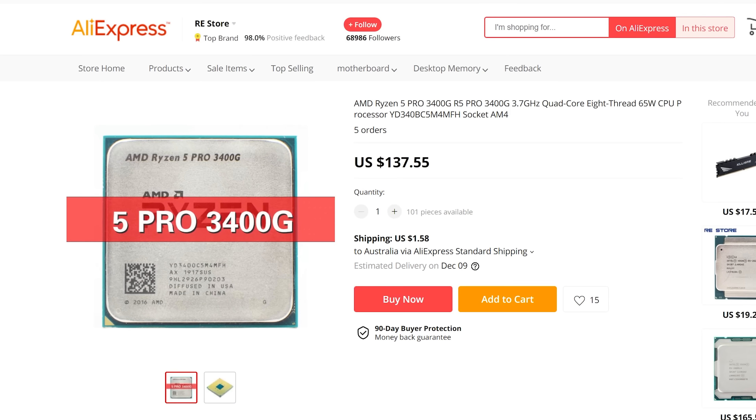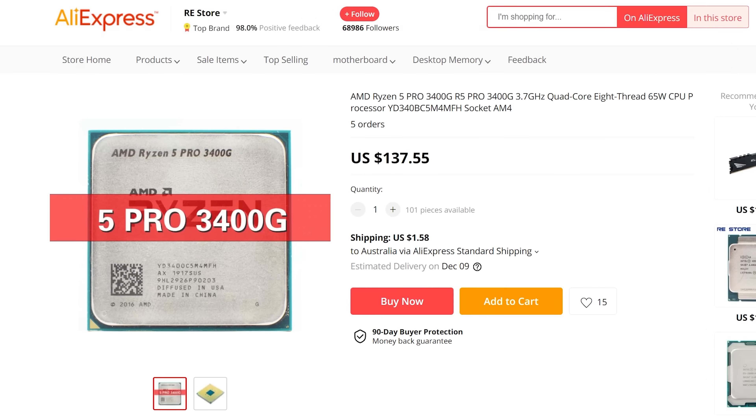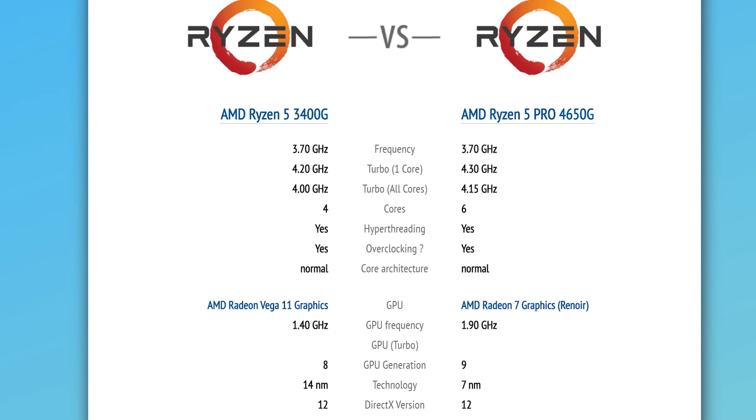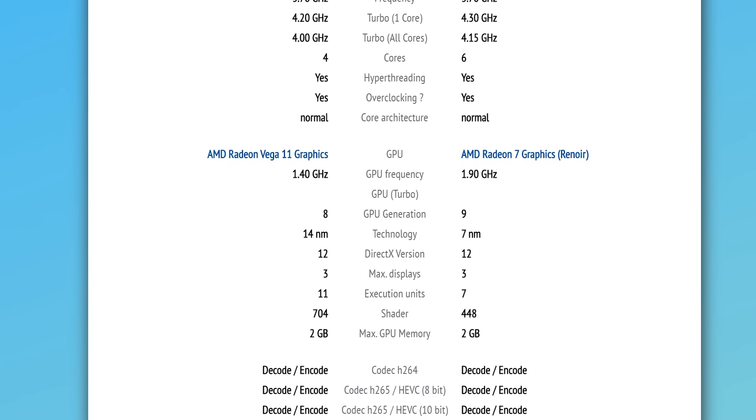The 3400G has Zen Plus cores, which are inferior to the Zen 2 cores in the 4650G. A lot of people want Zen 2 because it performs much better — not just in raw performance and IPC, but also in the IMC, which I found is significantly better on Zen 2 than Zen Plus. Zen 3 over Zen 2 is somewhat debatable — it's not as large an improvement as Zen 2 was over Zen Plus, but the IMC is improved, allowing higher DDR4 memory overclocks.